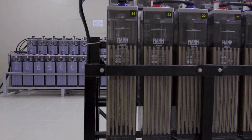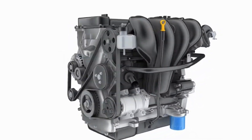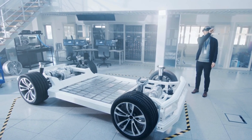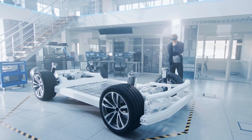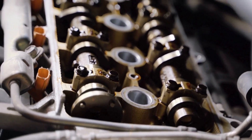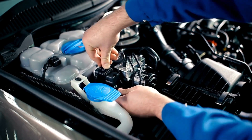EVs might be marketed as clean, but the production and disposal of their lithium-ion batteries create significant environmental challenges. Toyota's water-powered engine completely sidesteps this issue, offering a truly green alternative. During a recent meeting in Japan, Toyota's executive vice president and chief technology officer Hiroyo Nakajima revealed that Toyota is no longer just aiming to be a car company — they're transforming into a mobility company, setting their sights on changing the future of transportation and offering people new and more sustainable ways to move around.